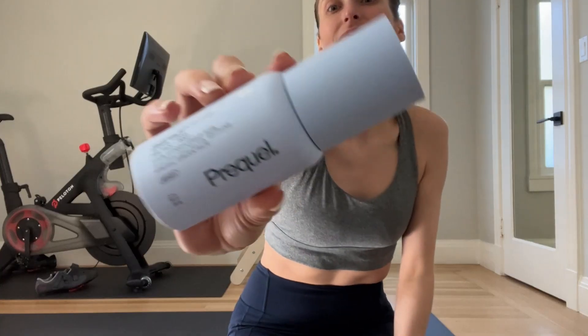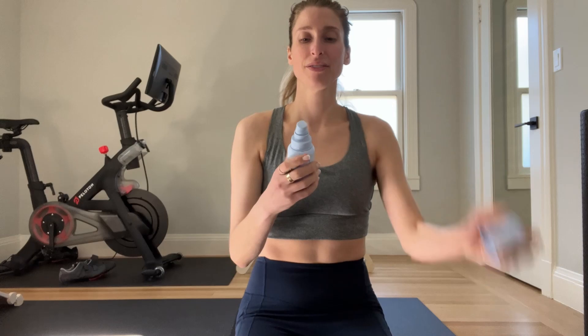Hypochlorous acid is also amazing to have in your gym bag. If you notice that you get body breakouts, that can be due to not washing directly after the gym. A lot of us don't always go directly to the shower, so I really like to use it as a way to sort of cleanse the skin. I like it in the armpits too because it can help with odor. If you need something to spritz yourself down with after a workout because you're not jumping into the shower right away, hypochlorous acid is a really nice option.